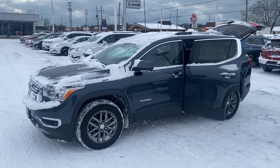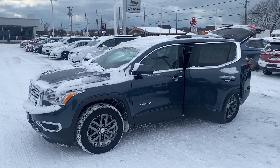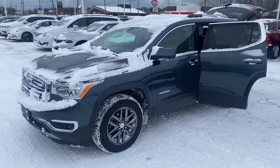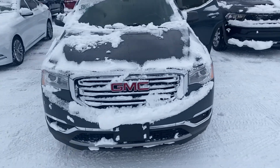Hey, good morning! This is Justin with Preferred Chrysler Dodge Jeep on Henry Street here in Muskegon. I just wanted to shoot you a quick video on the vehicle that you were looking at online. This is the 2019 GMC Acadia SLT1. I'm going to give you a quick walk-around tour.